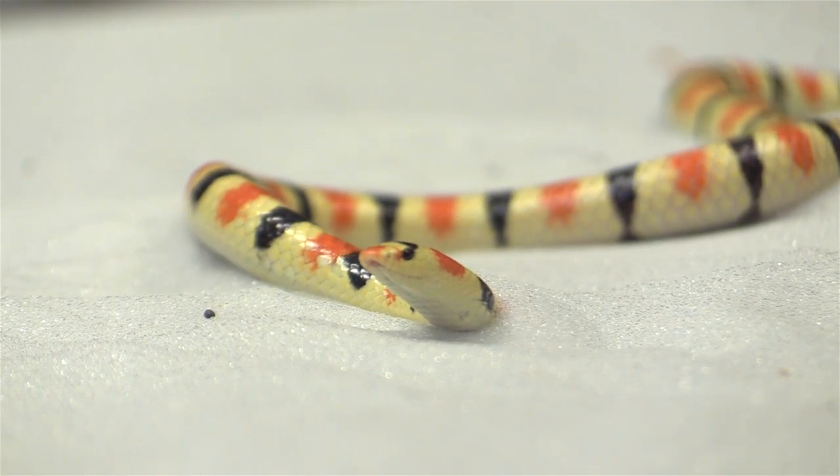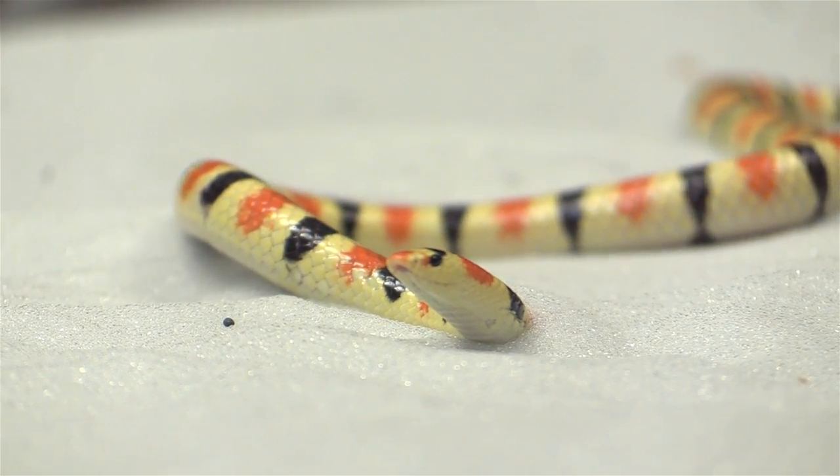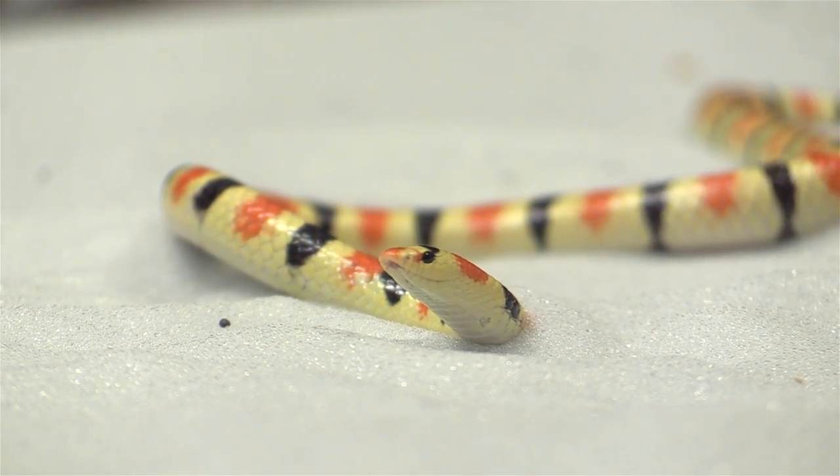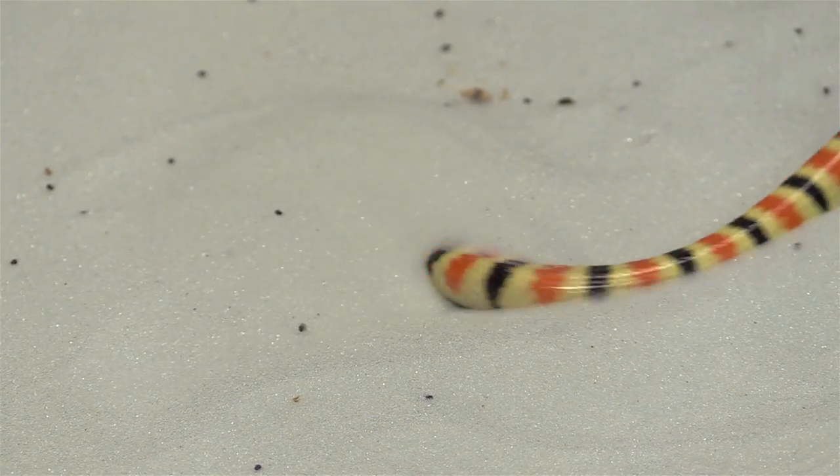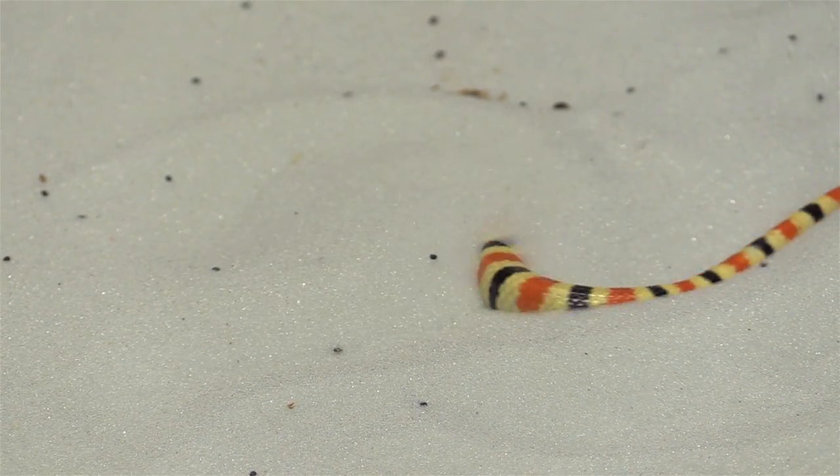This was a study to understand the movement of a small snake that lives out in the desert southwest, the shovel-nosed snake. It's a little snake about 30 centimeters long which has a shovel-shaped snout and is able to rapidly bury into dry sand.